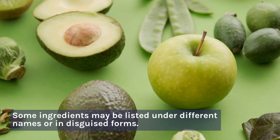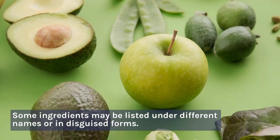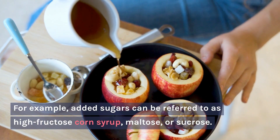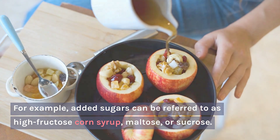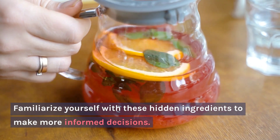Watch for Hidden Ingredients: Some ingredients may be listed under different names or in disguised forms. For example, added sugars can be referred to as high fructose corn syrup, maltose, or sucrose. Familiarize yourself with these hidden ingredients to make more informed decisions.